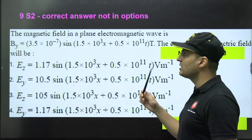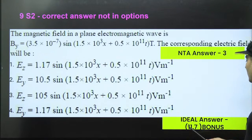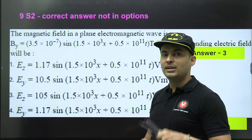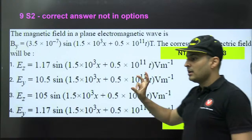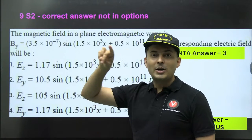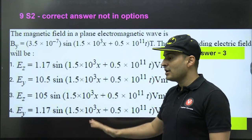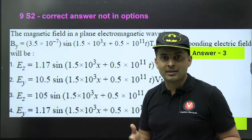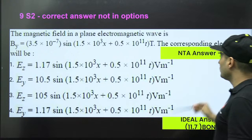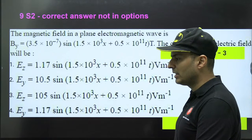From 9th April Shift 2, the correct answer was not among the options. NTA gave the answer as 3, but the ideal answer should be 11.7. We know that electric field divided by magnetic field equals the speed of light. NTA incorrectly computed magnetic field divided by electric field, effectively using the speed of light as (1/3) × 10⁸ instead of 3 × 10⁸. This is a clear error — please challenge this question.